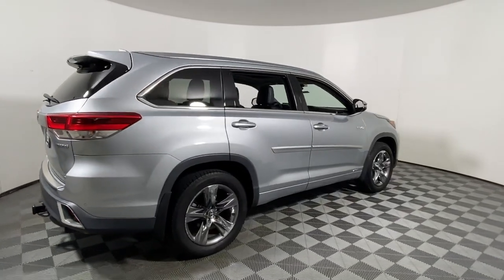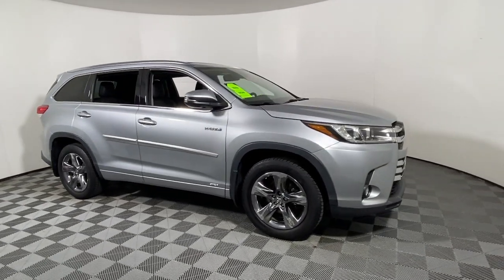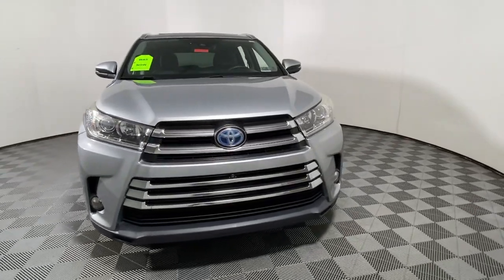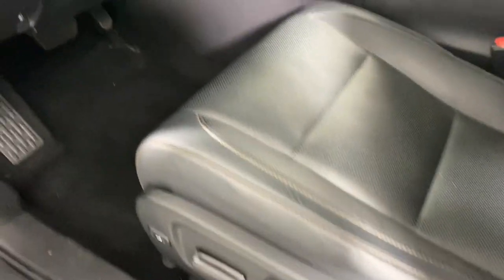Get into the 2017 Toyota Highlander Hybrid. With less than 90,000 miles on the odometer, this vehicle provides excellent value. Take a closer look at this future-facing Toyota Highlander Hybrid. It has all the features you need to keep your family cruising in safety and comfort, and it delivers the eco-friendly advantages of hybrid efficiency.